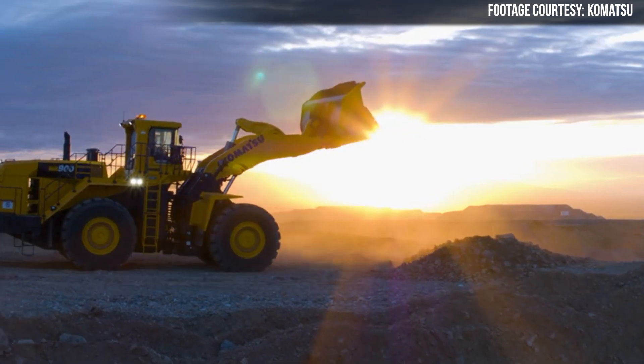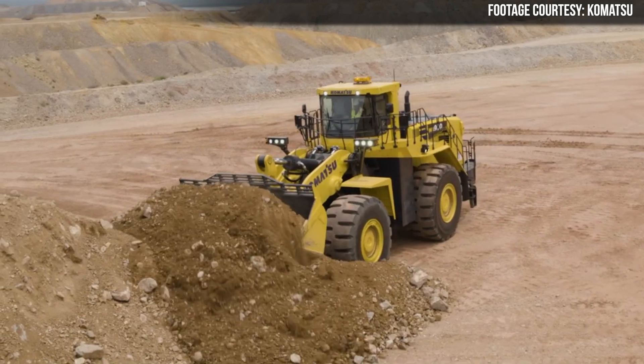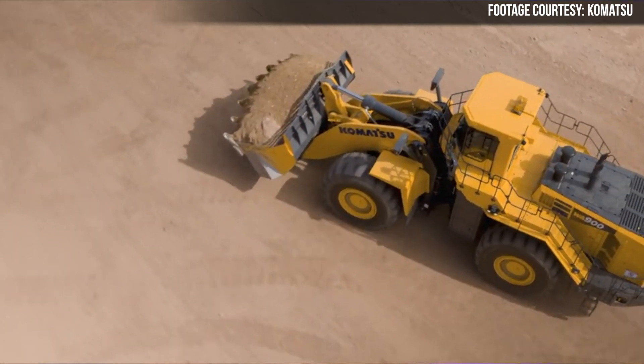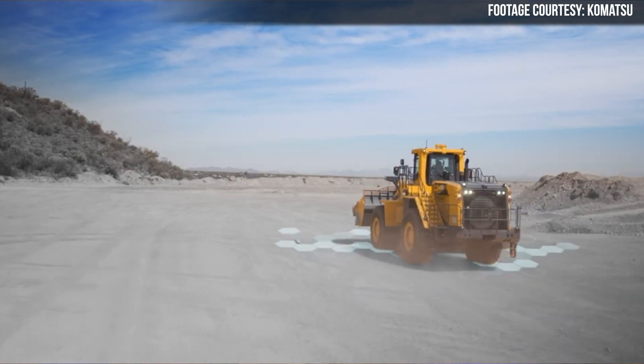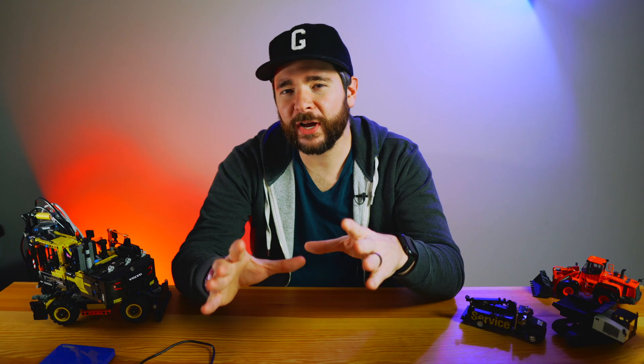Thanks to that extra power and the addition of Komatsu's smart loader logic system, as well as load sensing hydraulics, and a throttle lock with auto deceleration, Komatsu says the WA900-8 is able to maintain higher performance for longer periods of time, improving cycle times and production over the previous generation.